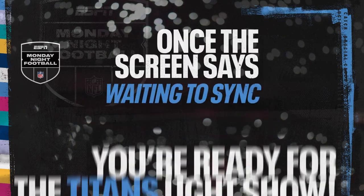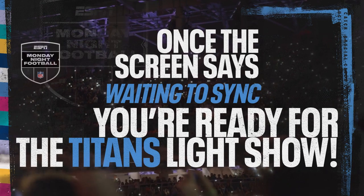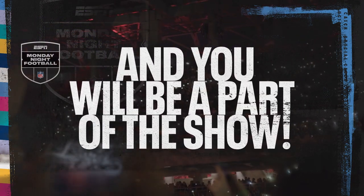Once the screen says waiting to sync, you're ready for the Titans Light Show. So hold your phone up and you will be a part of the show.